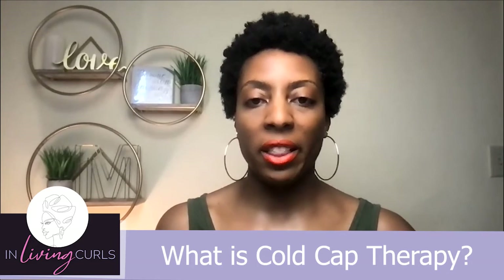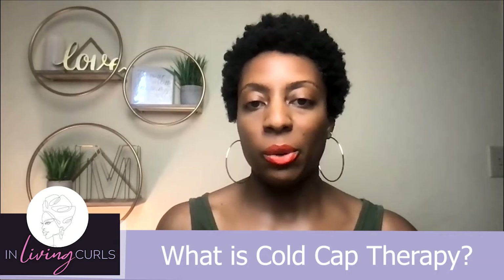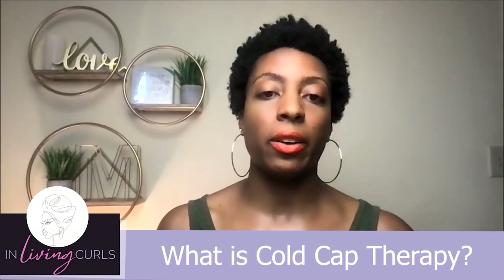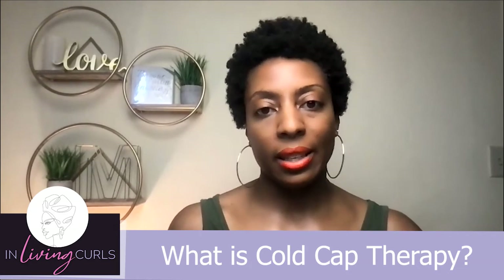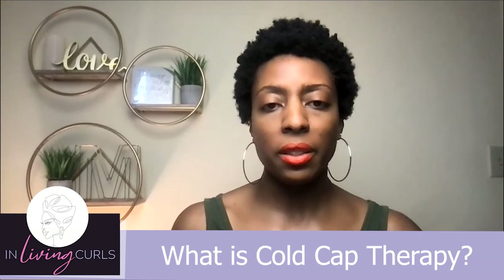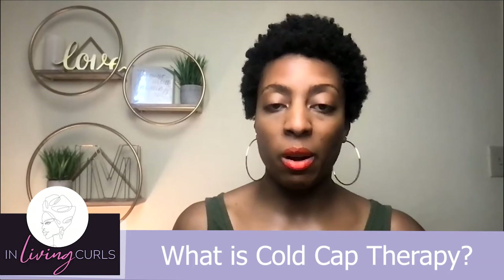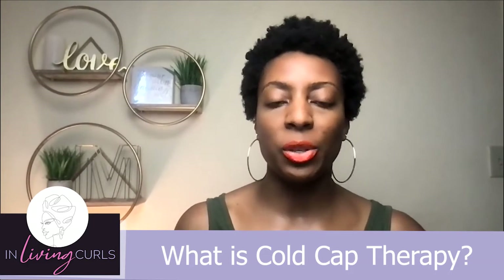Hey everybody, it is the one and only Melanie Day here with You've Got Curls and Hair Loss Center. I always want to bring you the right information, the facts about hair care, different types of techniques, and talking about things for this month, especially in light of being breast cancer awareness month. So let's go right into it.